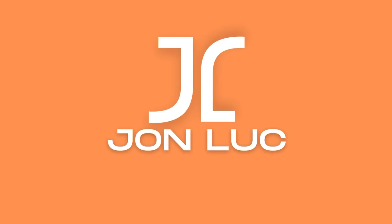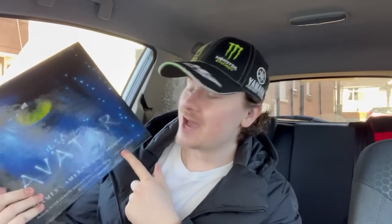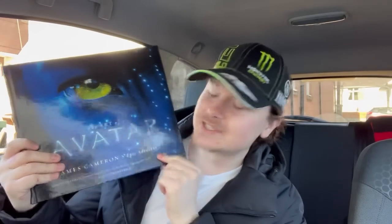I might be a little bit mad for doing this. I bought this book on eBay for £110 on auction. Will I make a profit? There's only one way to find out. If you are new to the channel, I'm John Luke. I'm a full-time eBay seller — that's how I make a living. I buy things for a low price, or sometimes a high price, and hopefully sell it for a higher price than what I paid.